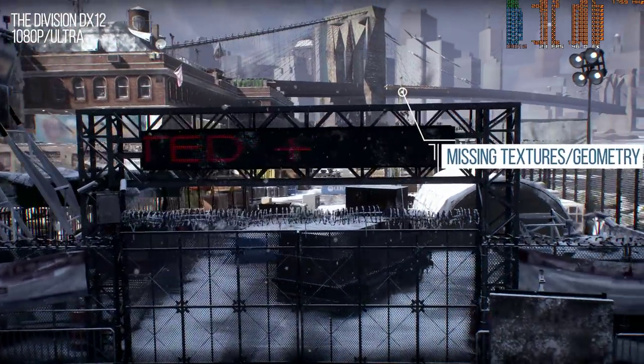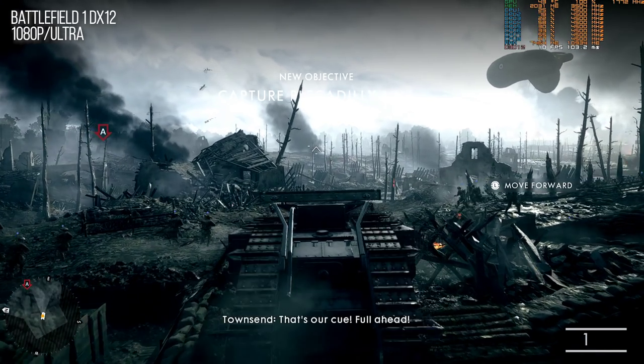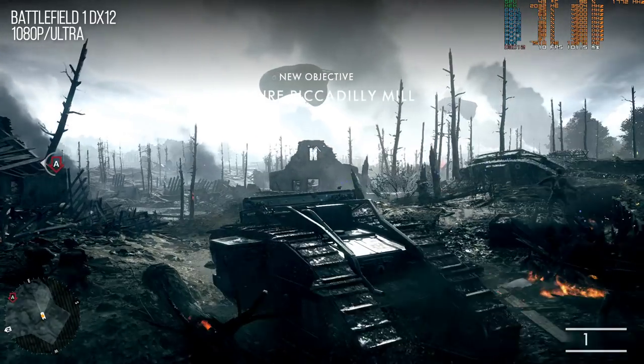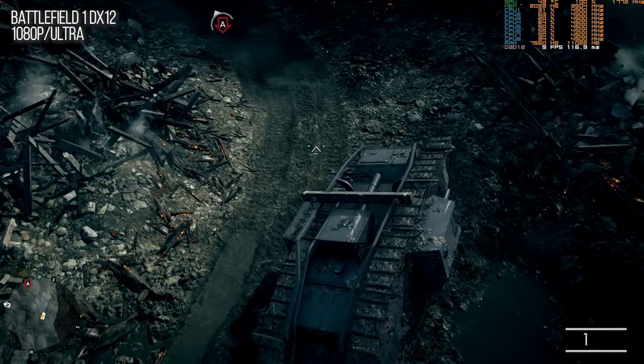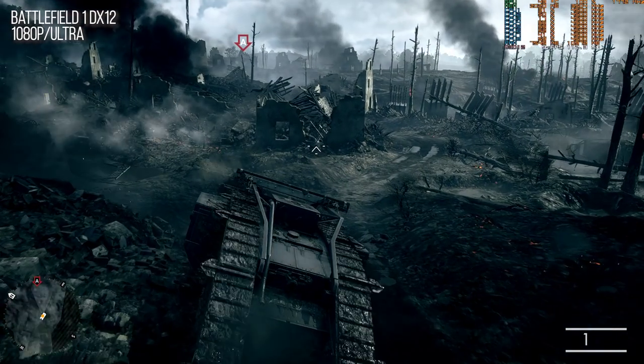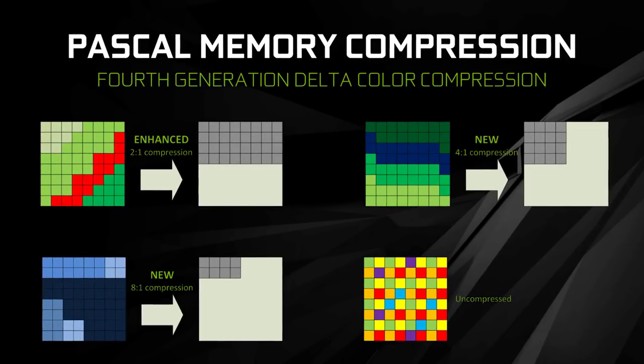DX12 is a challenge for lower-end cards because memory management is more the developer's responsibility than the driver's. In Battlefield 1 on ultra settings — and even on high settings with in-game memory management enabled or disabled — the 2-gig 1050 just collapses into a slideshow. DX11 with more restrained settings is the way forward there. Meanwhile Pascal's memory compression technology means 3 gigs is just enough for 1080p gaming with console-equivalent texture settings, as demonstrated by GTX 1060 3-gigabyte benchmarks.